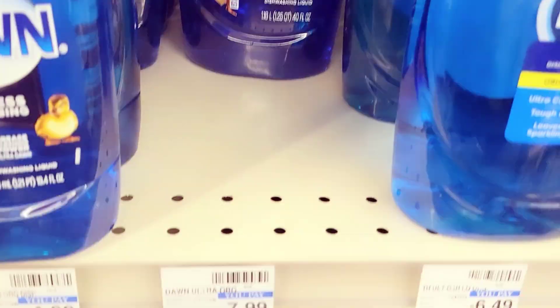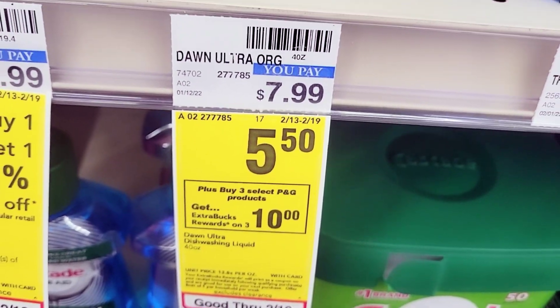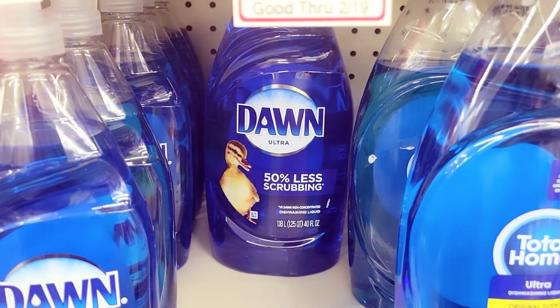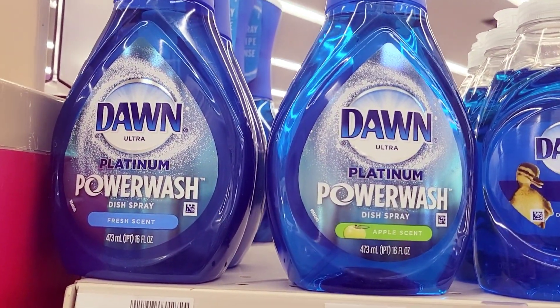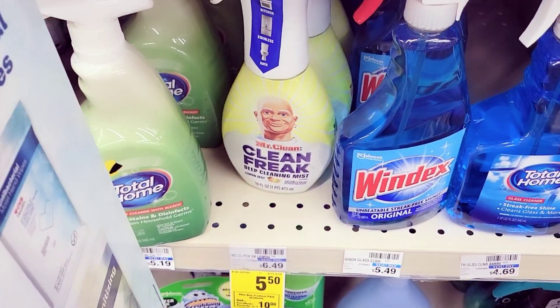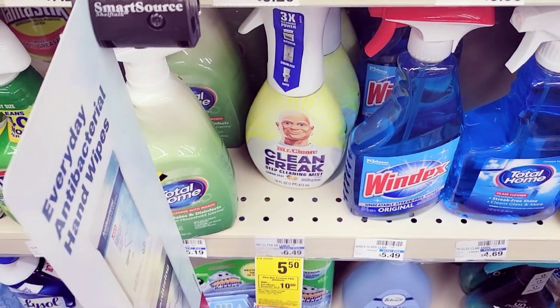I'm grabbing three of the Dawn — they're part of the buy three, get back $10 in Extra Care Bucks deal at $5.50 each. You can also grab the Dawn Power Wash if you want. I'm also grabbing one Mr. Clean Freak, which is part of the same deal.